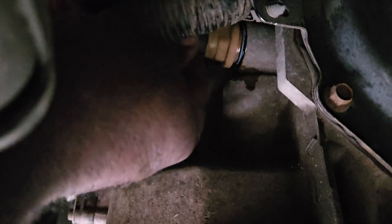That's the output speed sensor removed. Also make sure you check your transmission fluid, because sometimes low transmission fluid can cause all kinds of issues. In this case we checked the transmission fluid. Here is the sensor.